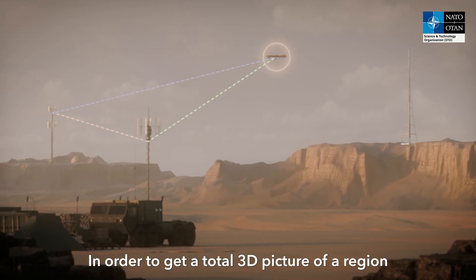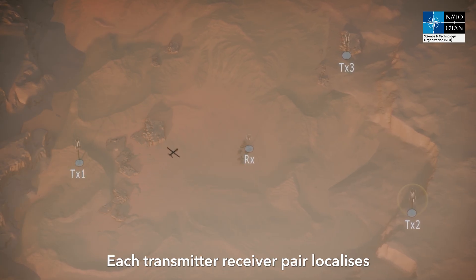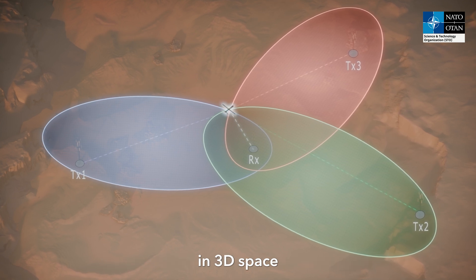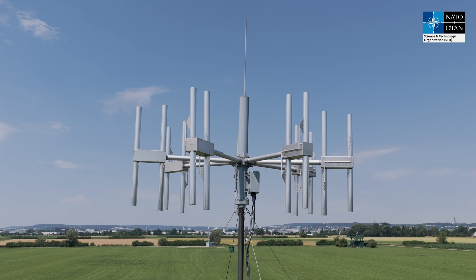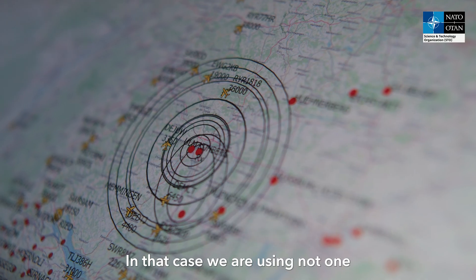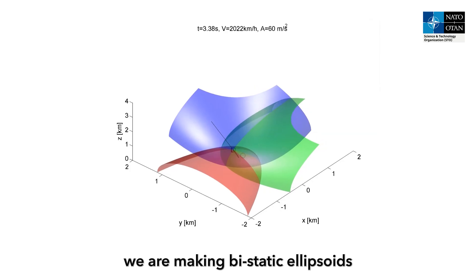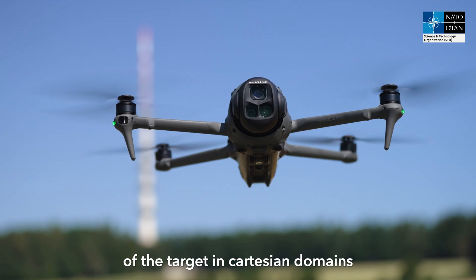In order to get a total 3D picture of a region, it's necessary to use multiple transmitter-receiver pairs. Each transmitter-receiver pair localises a target in a bistatic ellipsoid domain. Using multiple transmitter-receiver pairs allows for the localisation of the target in 3D space by the intersection of each ellipsoid. We want to measure the X, Y, Z position of the target, using multiple bistatic pairs of transmitters and receivers to create intersecting bistatic ellipsoids for precise localisation in the Cartesian domain.